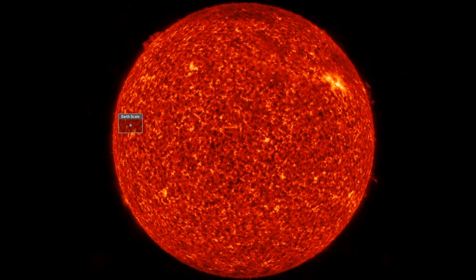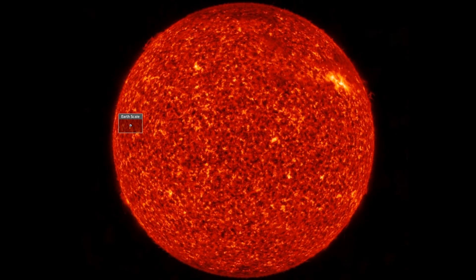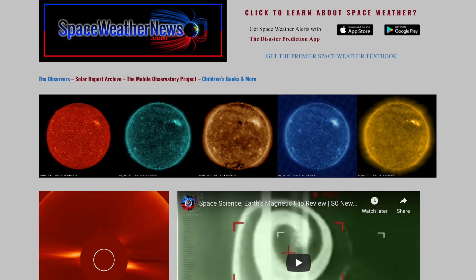Good morning, folks. Today, we're hitting the snooze button on space weather after an inclement week. We've got some eye candy, brain candy, and more, and we're starting with our star at spaceweathernews.com.